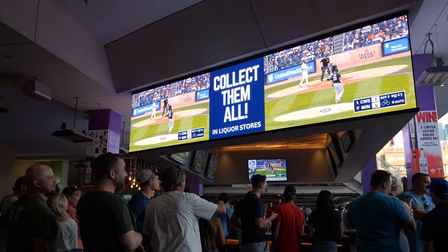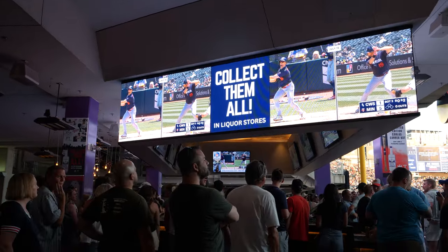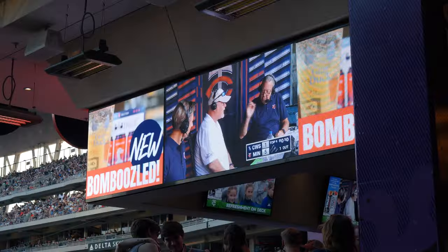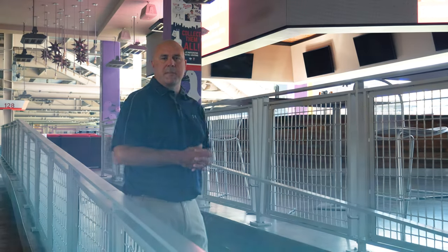We're over behind left field at the Grey Duck Lounge. This is a Daktronics installation that's a few years old. It's a combination of both four and six millimeter technology, and it's used to show videos of games, advertising for Grey Duck itself, and it's just a really cool space to hang out and overlook the outfield to be able to see the game.